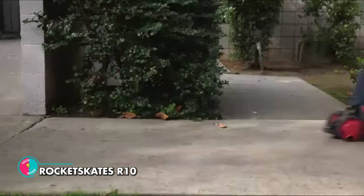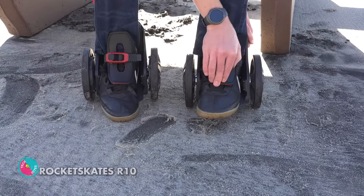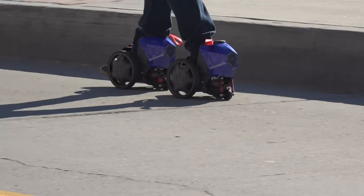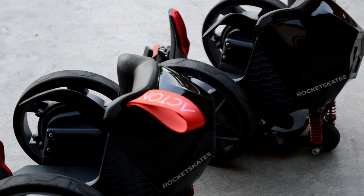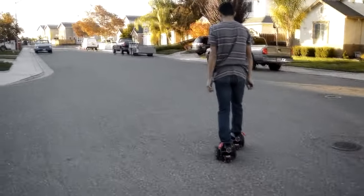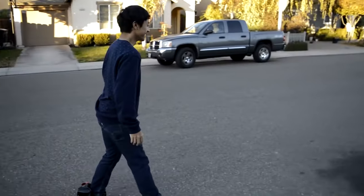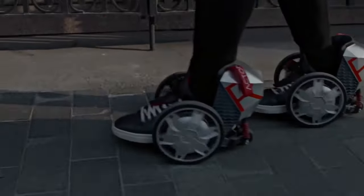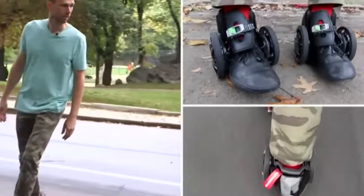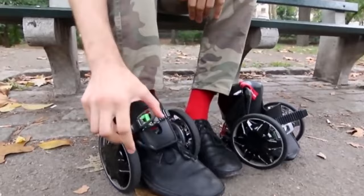Rocket Skates R10 — the world's first smart electric skates. These cutting-edge skates are designed to make your commute more connected, walkable, and hands-free than ever before. With two brushless DC motors and an electronic ABS regenerative braking system, these electric skates can reach a maximum speed of 12 miles per hour and cover a range of 10 miles on a full charge. Paired with an iOS or Android app, these skates track your route and report the distance traveled, giving you a whole new level of insight into your daily commute.